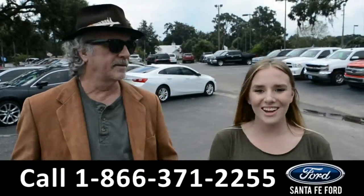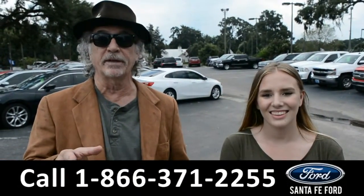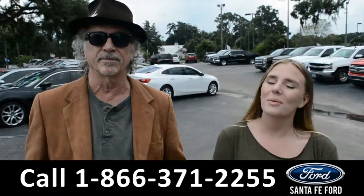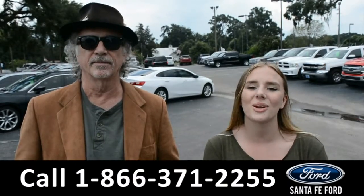Hey, this is Randy. And this is Kelsey. North Florida's used car super center, Santa Fe Ford dot com. I-75 exit 399. We're going to take a closer look into a 2017 Ford Expedition. Don't go anywhere.